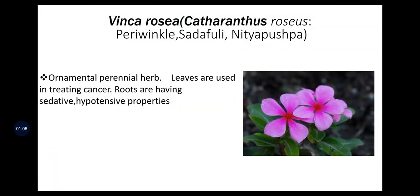The first important species of this family is Vinca rosea, also called Catharanthus — commonly known as Periwinkle, Sadafuli, or Nityapushpa. This is an ornamental perennial herb. Leaves are used in treating cancer, and roots have sedative and hypotensive properties.